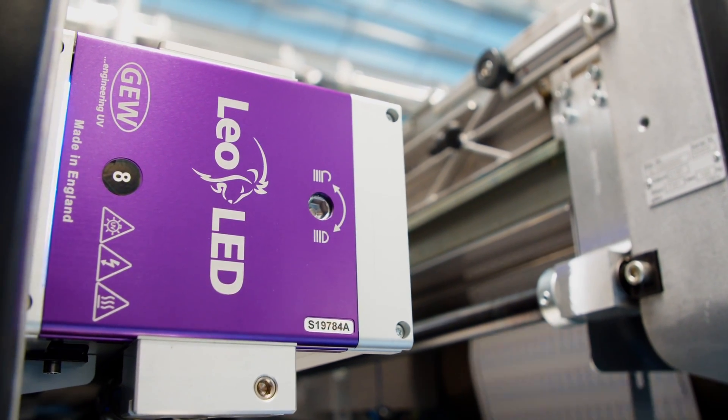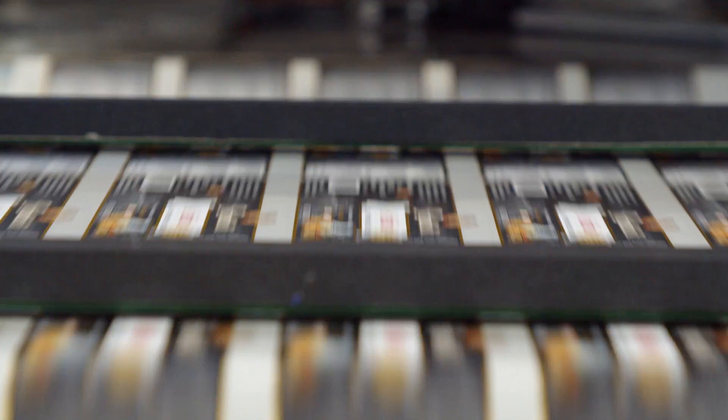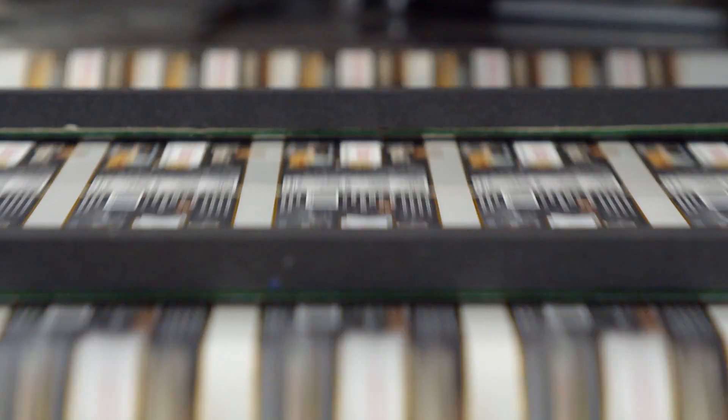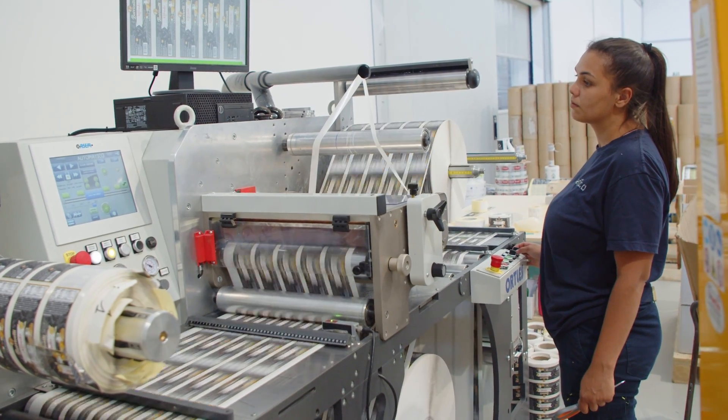A faster run, faster setup. What was very important for us is, first, obviously we want to reduce electricity costs. Electricity costs are growing very fast all over Europe.